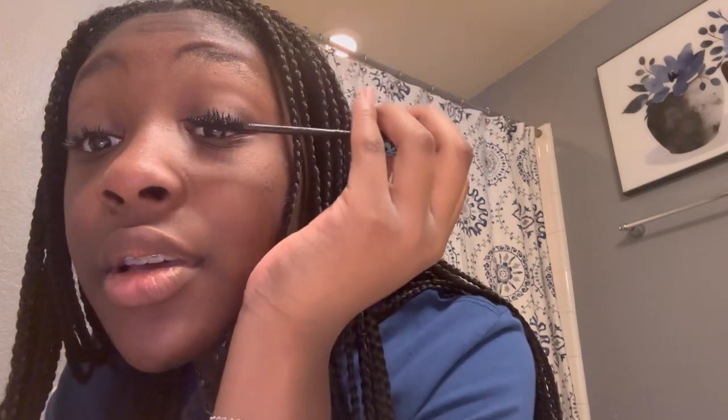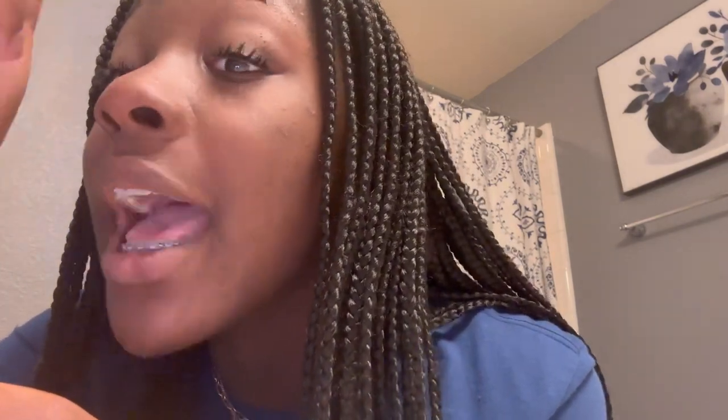Ever since I started using this Lash Princess waterproof one, it has improved so much. We got my friend a Buckle gift card because that's what she wanted. I got mascara all over my camera but that's okay — this is my favorite mascara. Let's speed things up so I can be finished. Okay guys, this is the final product — it's not exactly done, but we're almost there.